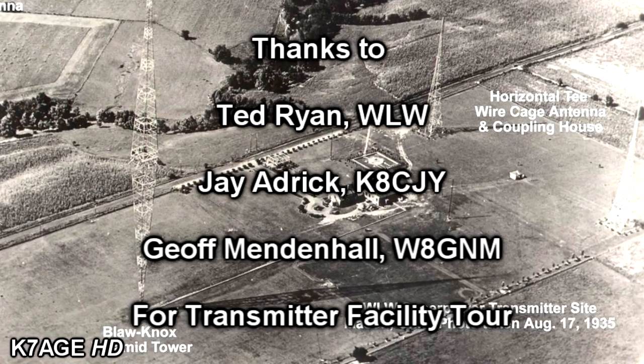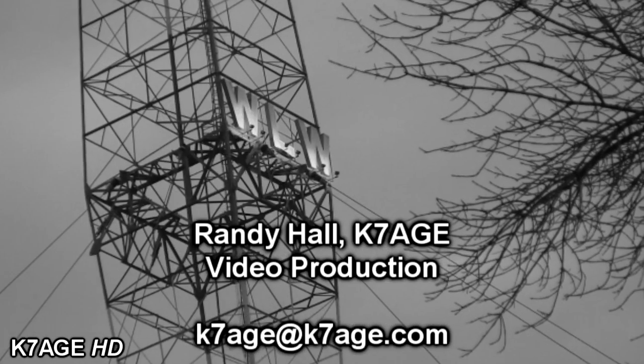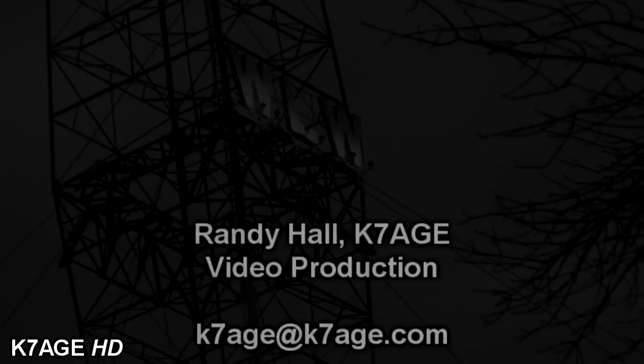Standing united with America, this is the Nation Station. News Radio 700 WLW Cincinnati.